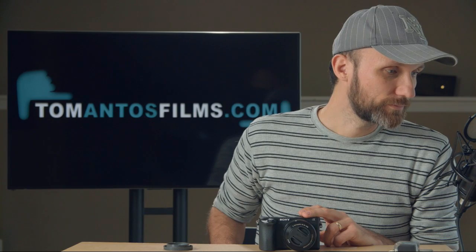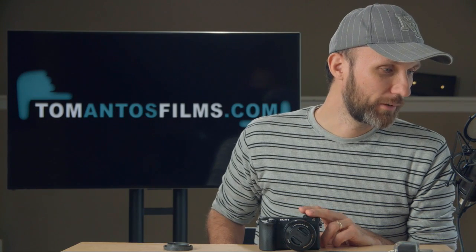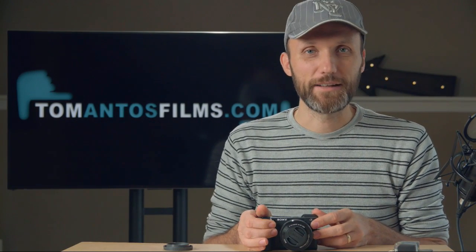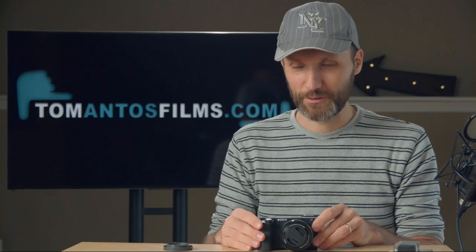I'll do a full review on this camera. Some people are saying the AF on this blows out any other camera — I think Canon is pretty good too with their Dual Pixel. Somebody mentions they'll be doing a live stream when their FS5 gets here — congrats, it's a really nice camera. Someone else ordered the Fujinon MK 50-135mm lens — very nice lens for bigger cinema cameras like the FS7, though it is expensive, around three thousand dollars.